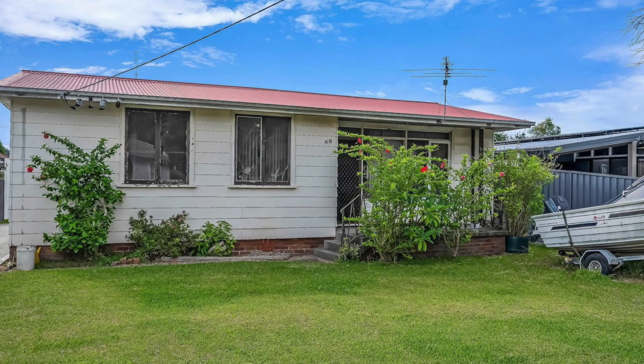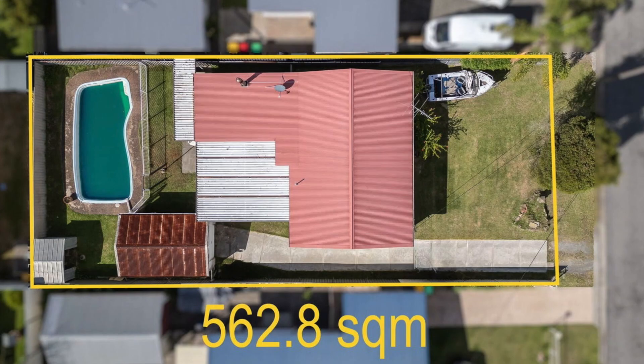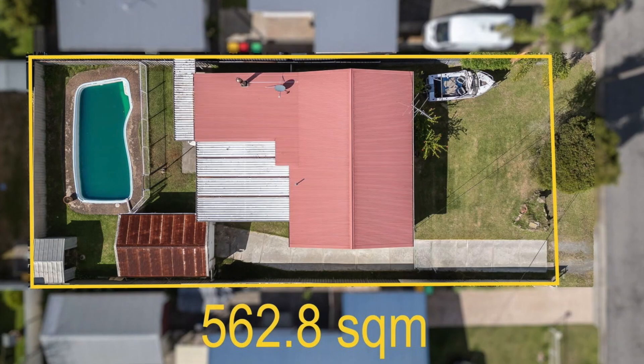I've also got another property that's just hit the market at 68 Coral Crescent at Gateshead. This property is prime for renovation on a beautiful flat block close to the amenities. It's two kilometres from Charlestown Square Shopping District and it's also just a short drive to Redhead and Dudley Beach.